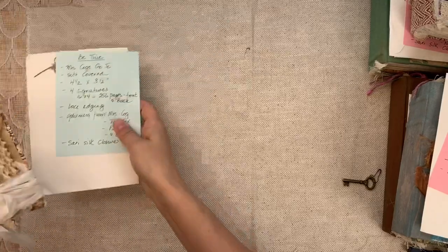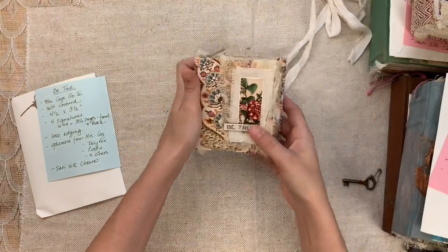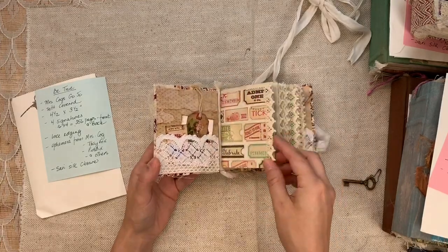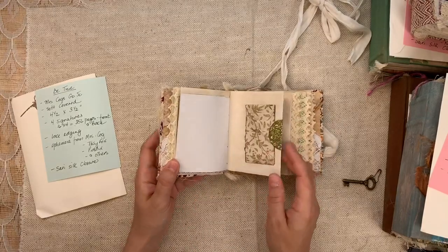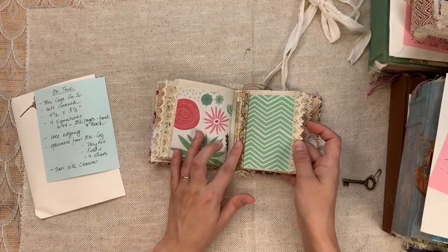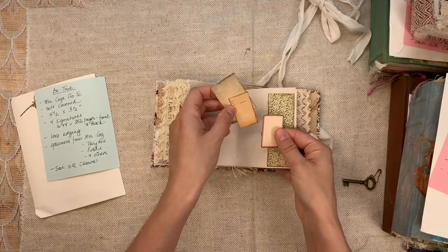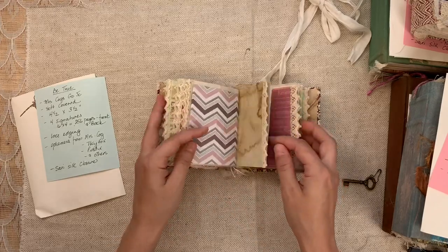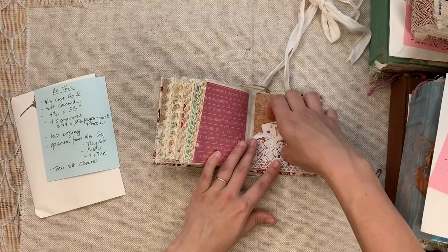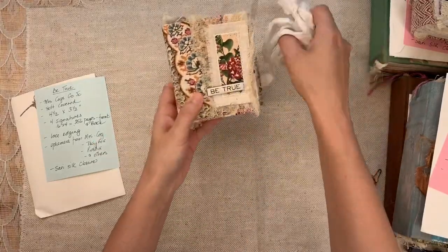Next we have another mini from her called Be True. It is another Mrs. Cogs Gojo size journal. Isn't this sweet? Fabric covered again — totally adorable. Four and a half by three and a half with the sweetest little ephemera, the sweetest pages. It's like a true mini junk journal. There's a ton of pages — there's a baby bookmark in this one as well. There are 256 pages. Look at the tiny little library card — how sweet would this be to work in? I think it's also perfect if you're new to junk journaling. You have these small little pages that you can design and decorate without feeling like you have to fill up so much real estate. So this one is called Be True.